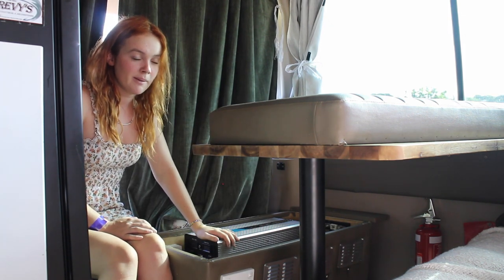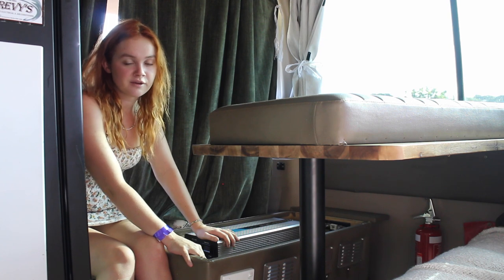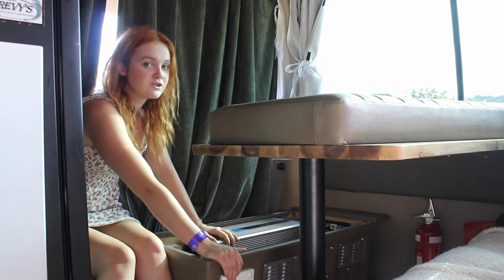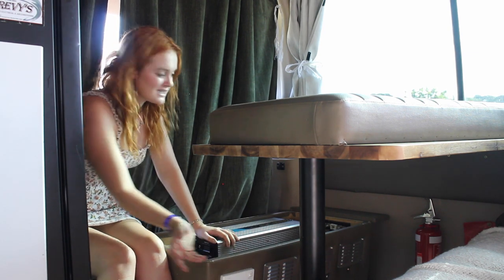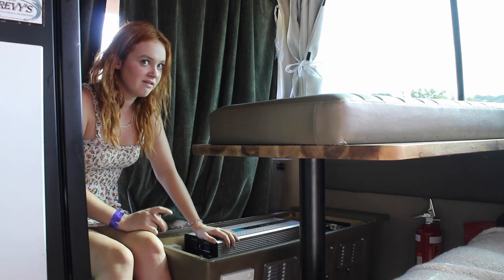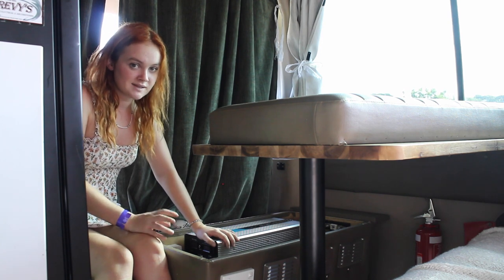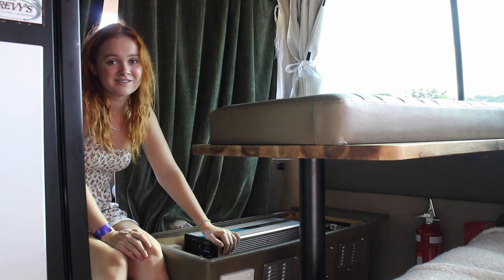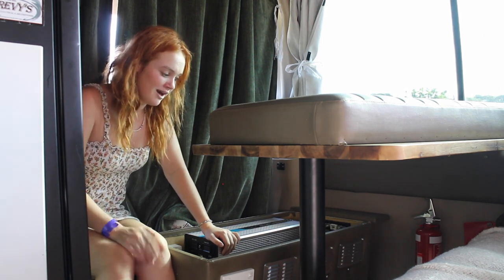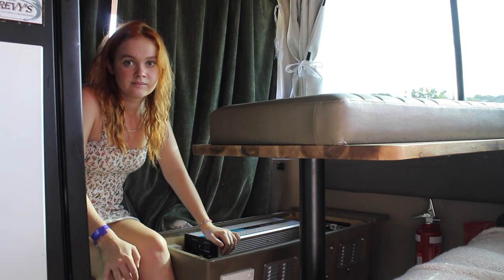The USB outlets in the back actually run directly off the batteries, so we don't have to have the inverter on to use them — we can constantly be charging phones or anything else plugged into a USB. However, the GPOs throughout the bus, we do have to have the inverter on to use. Every time we want to use the oven or a hair dryer, we just come over and flick the inverter on. We could probably run the inverter for about 12 hours straight before the batteries go flat, but realistically we probably use it about 10 minutes a day to toast bread, and occasionally an hour or two if we need to charge our cameras or cook a roast.